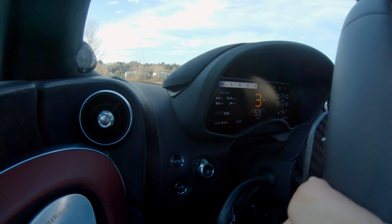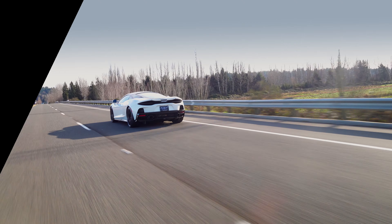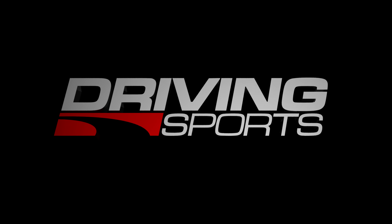Today we're going to take a look at the latest supercar from McLaren. This is the 2020 GT, and we're going to drive it right now on Driving Sports TV.